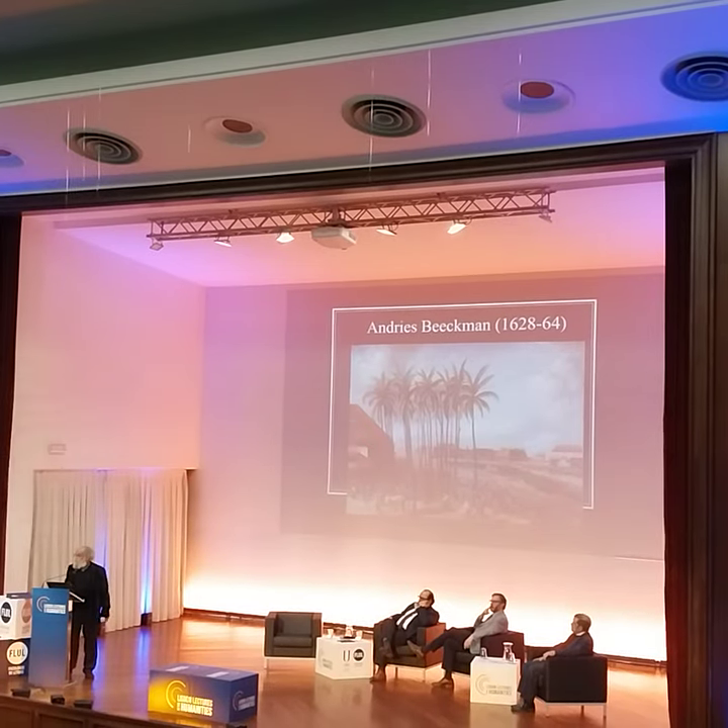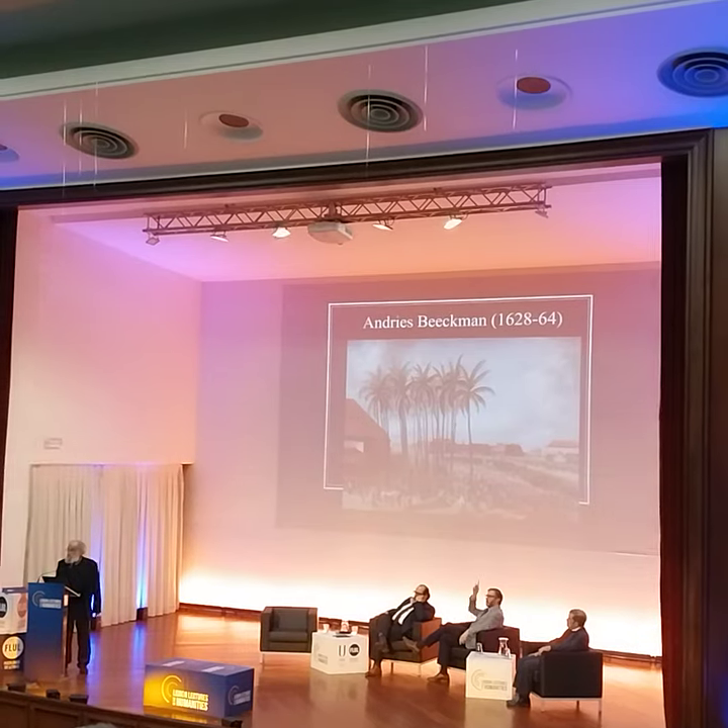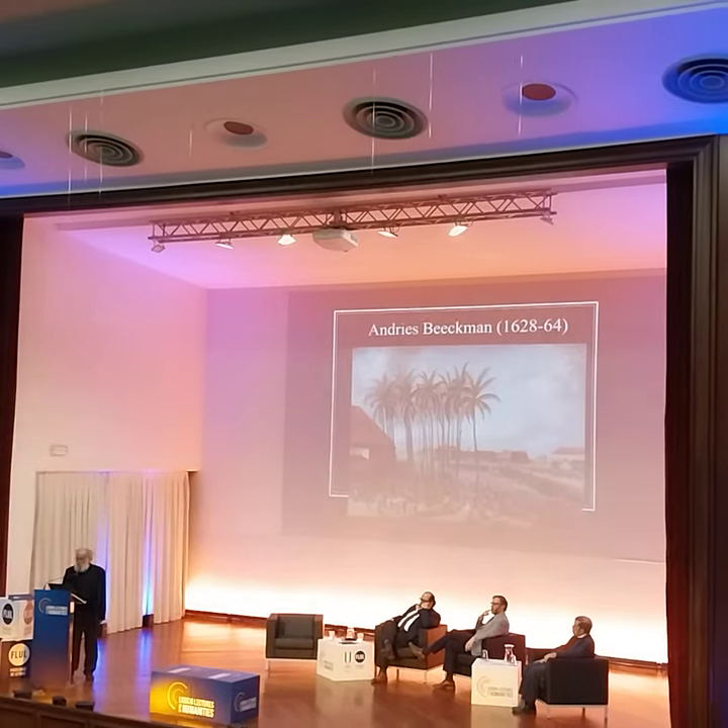And this, for a long time, was all we knew about Bigfoot. But since then, we have now got a huge...